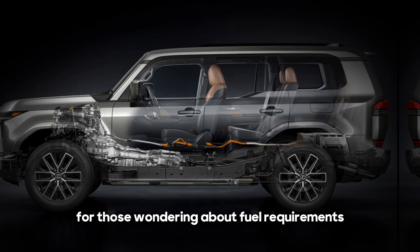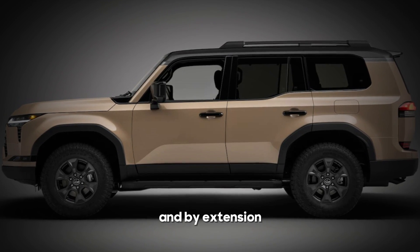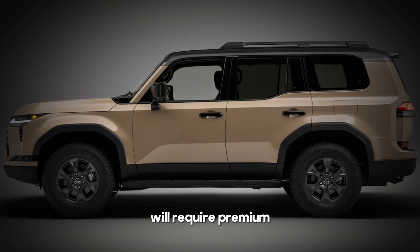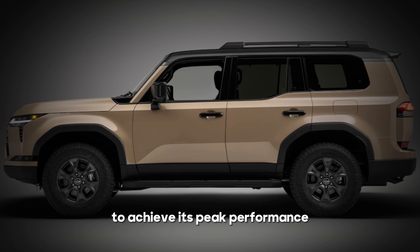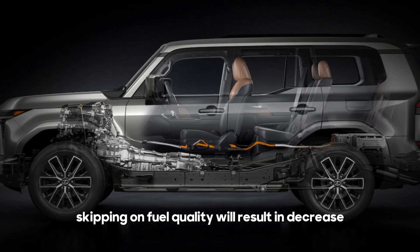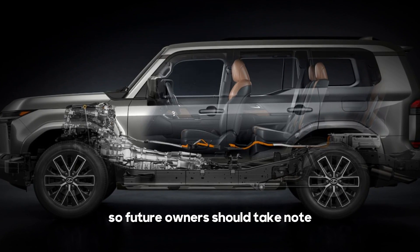For those wondering about fuel requirements, the 2024 Lexus GX, and by extension the 2025 model, will require premium unleaded gasoline with an octane rating of 91 or higher to achieve its peak performance. Skipping on fuel quality will result in decreased performance, so future owners should take note.